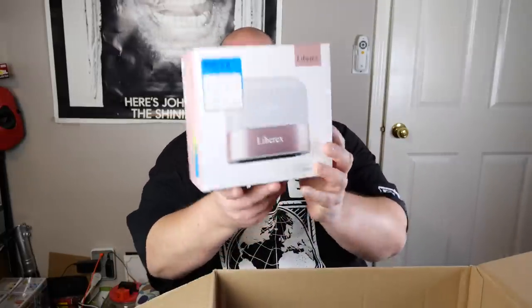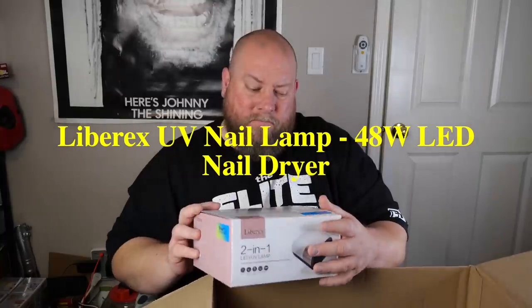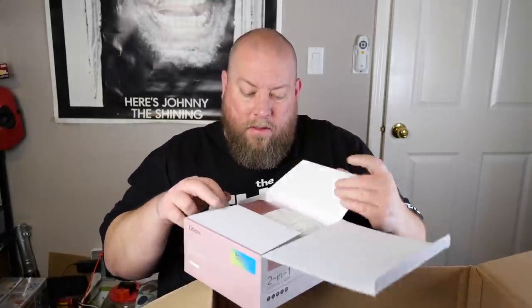A Librex Smart Lamp 2.0 — I've never seen this before in a pallet. It doesn't look very smart, but it says it is a smart one.